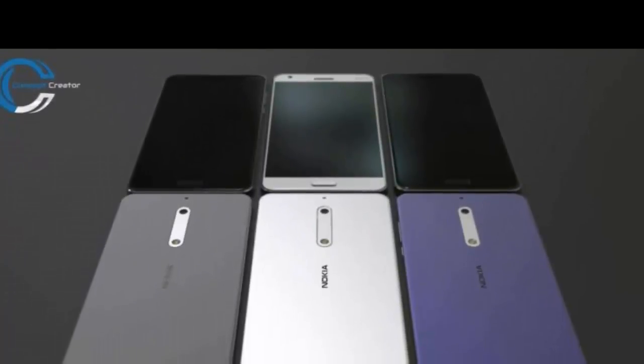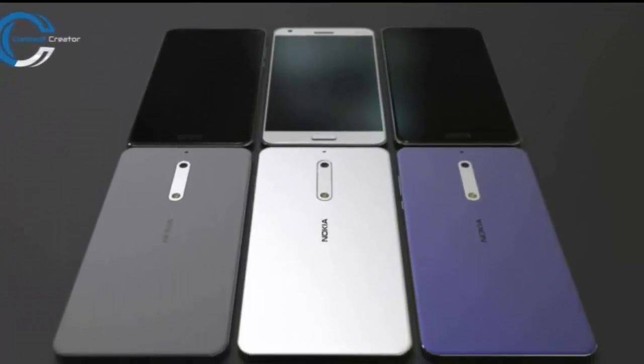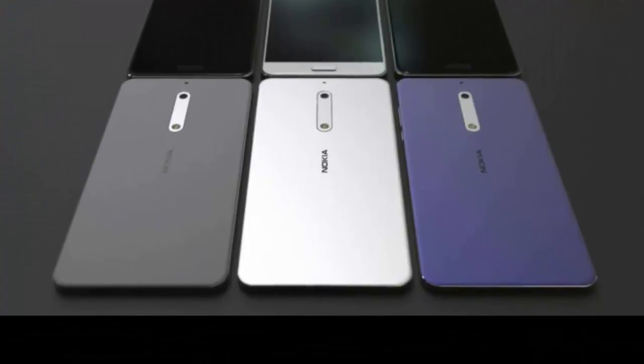So that's it in a nutshell — feeling like it was tailor-made to fight the Galaxy A5 2017 and the Huawei P10.